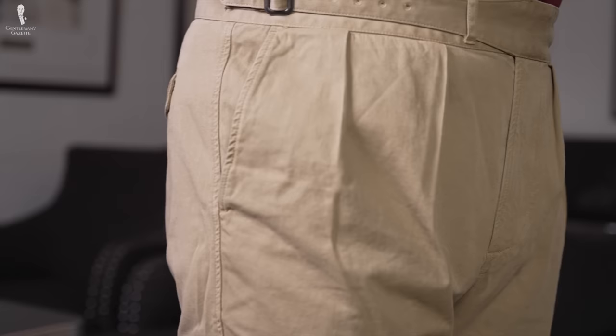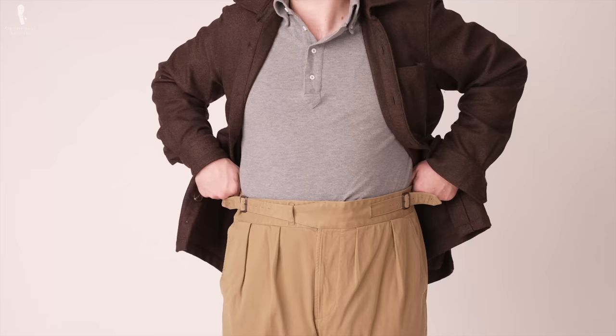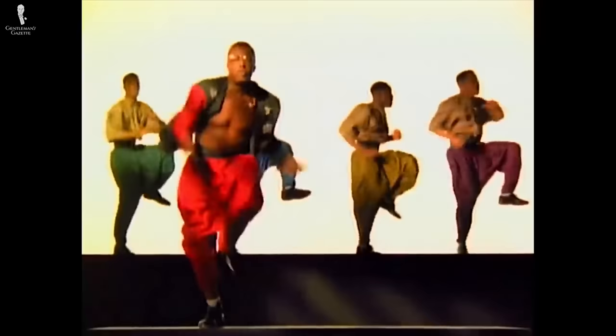Gurkha trousers have quickly become a favorite at events like Pitti Uomo, and they're often seen on various menswear influencers. While they might have a particularly strong following in European countries, their reach is now worldwide. These pants are not just a recent trend — they actually have a lot of history. Besides the unique history, there are a few style details you really need to look for when identifying a pair of Gurkha trousers.